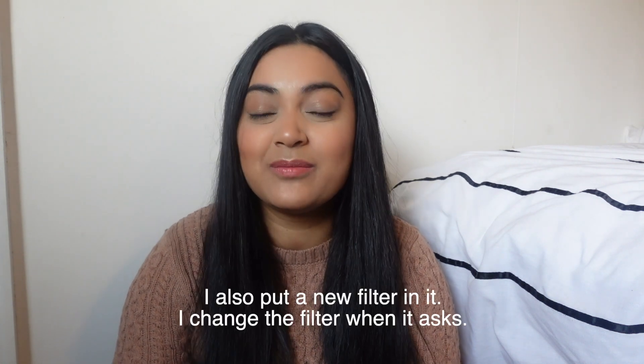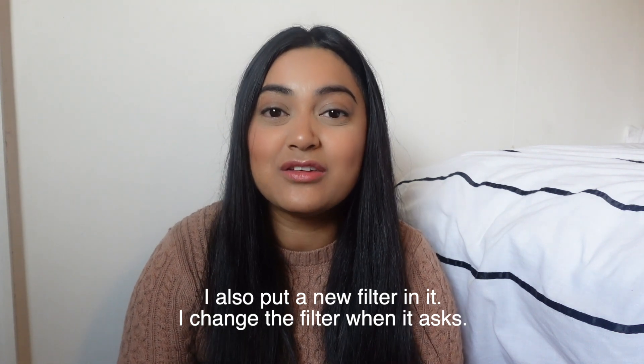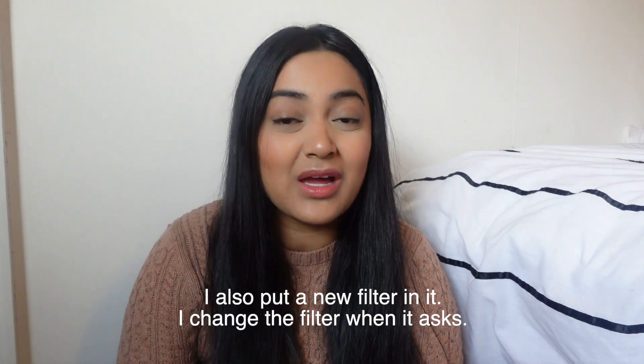I descaled it even though I wasn't sure it needed it, because it was new to me. I also sterilised it with some sterilising solution and made sure it was clean on the outside. I sterilise it once a month and descale it every four months whether it asks me or not. We bought the prep machine when Deanne was two months old — at first we weren't sure if we needed one, but the night feeds got quite difficult. He woke up every three hours and it was a lot of effort warming the kettle and milk. At least this way we had milk at the right temperature instantly.